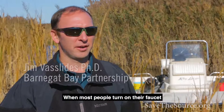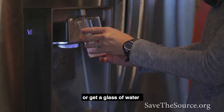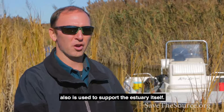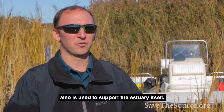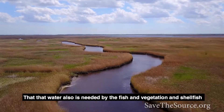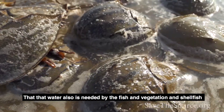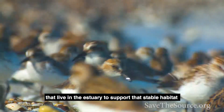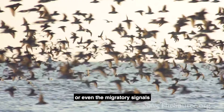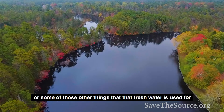When most people turn on their faucet to brush their teeth or get a glass of water, they don't make that connection between the fresh water they're using and the estuary itself. That water is also needed by the fish, vegetation, and shellfish that live in the estuary to support stable habitat, and even the migratory signals that fresh water is used for.